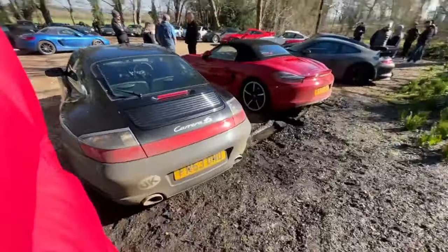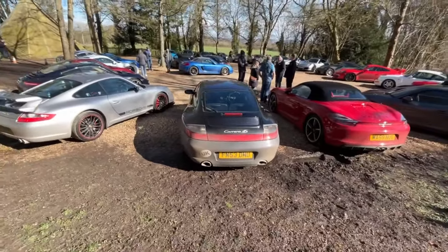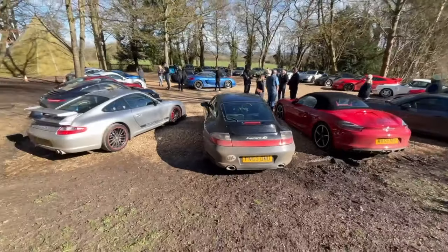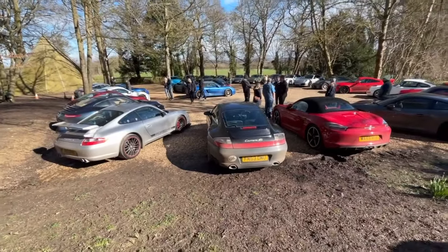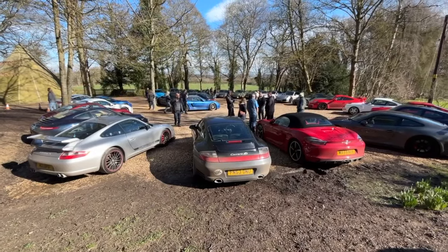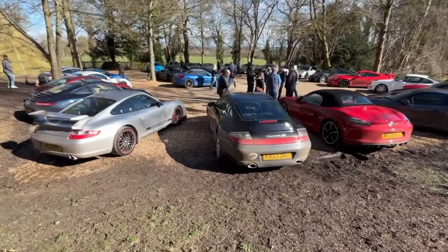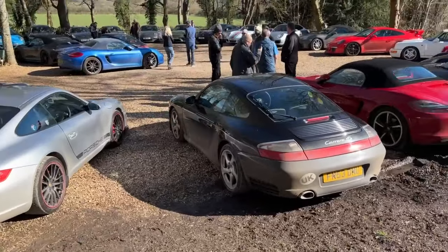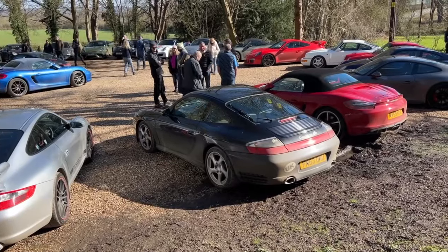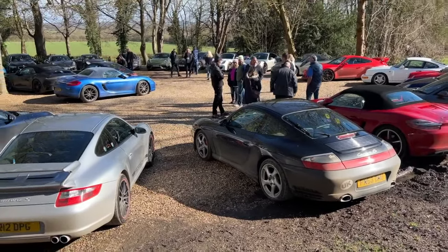We've got a 996 C4S — you can see it's got an old racing wheel in it. If I were to go 911, that is probably what I'd be going for because I think these are great value for money at the moment — a bit of a modern classic. I think you won't lose much money on them unless an engine rebuild was involved, which I'm a bit hesitant about.